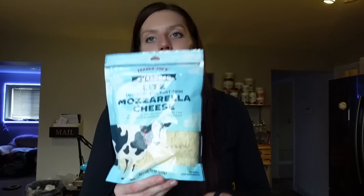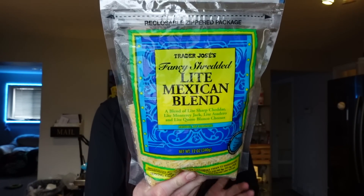The Mexican cheese blend is three points for a quarter cup, 80 calories, four grams of fat, eight grams of protein, and two carbs. This one is also great for eggs, nachos, tacos — especially when we make at-home Taco Bell, this is a good cheese blend to use. I pretty much switch between the mozzarella and the Mexican blend every time we go. And I'll probably use the mozzarella when I make the lasagna.